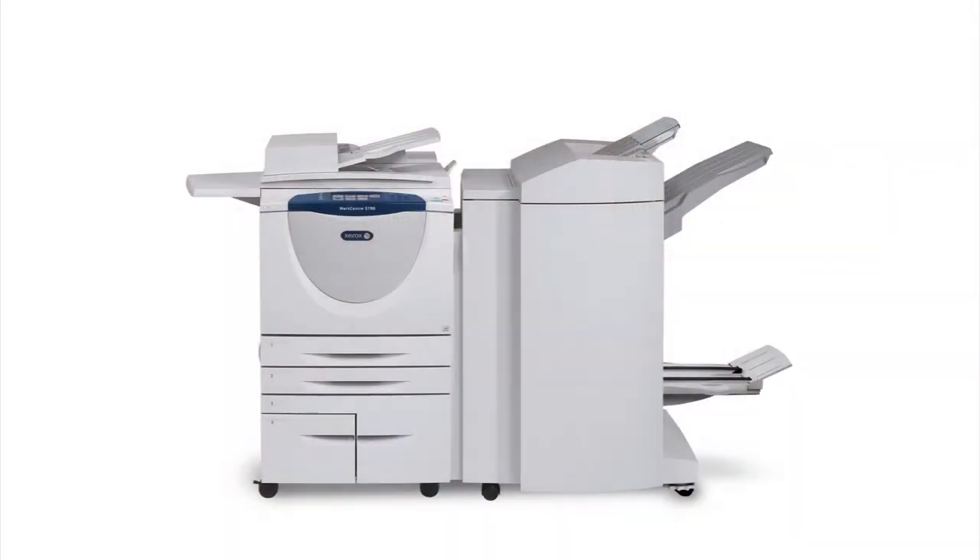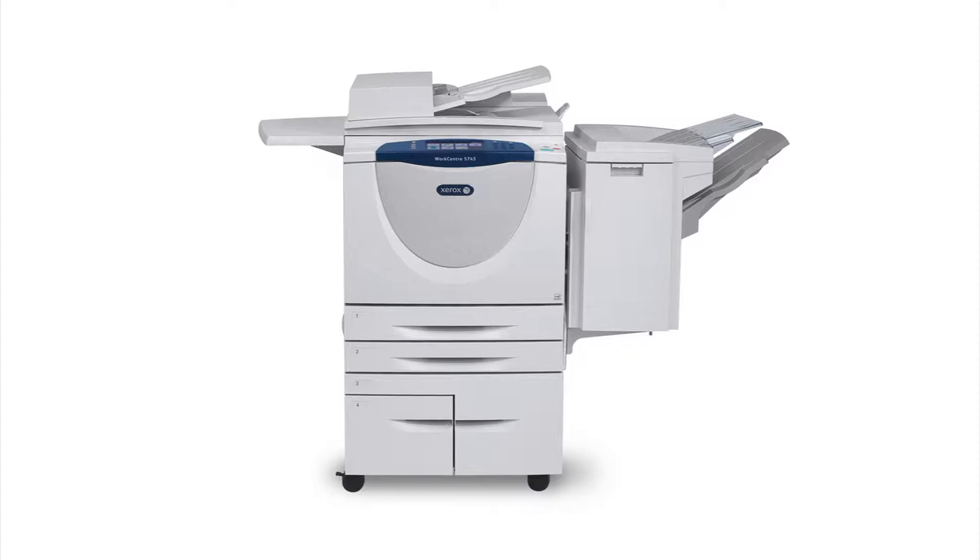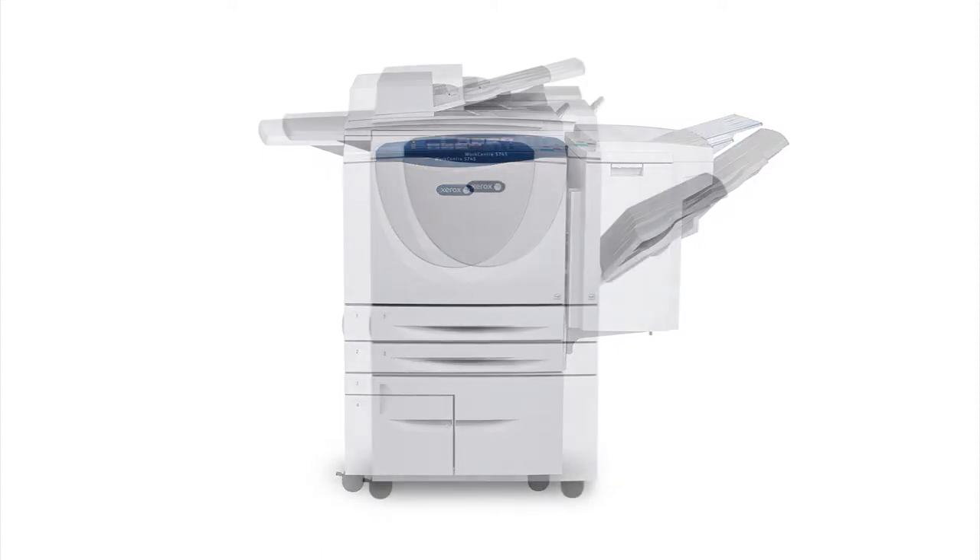Raise your office's productivity with the Xerox WorkCenter 5700 series, which comes with an easy-to-use control panel, fast speeds, and numerous finishing options. Copy, print, scan to email, and network scan come standard on the 5700 series.